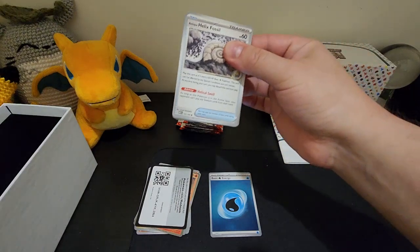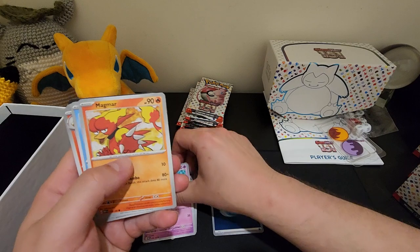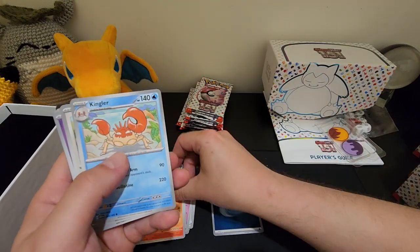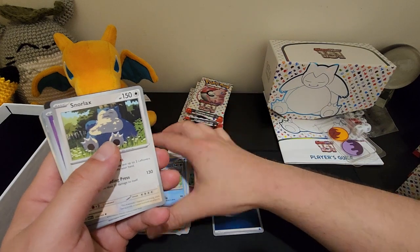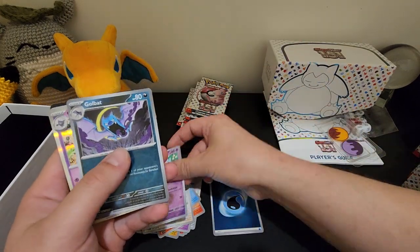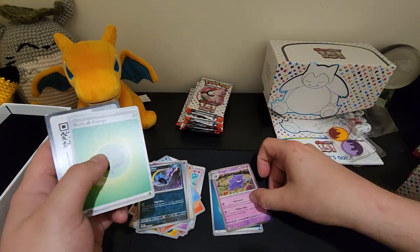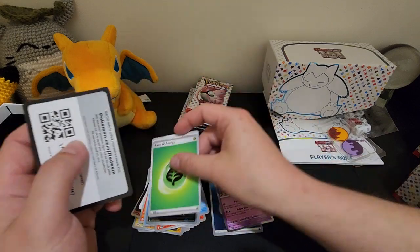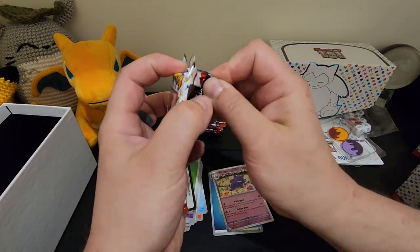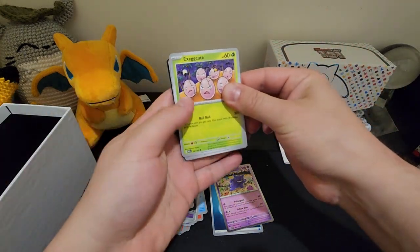A fair bit to go for here, so I'm just gonna crack on. We've got Helix Fossil, Slowpoke, Kangaskhan, Snorlax again, Clefairy, Golbat — I should say Golbat — and a Gengar holo. I'm gonna put that in here because I like Gengar. Not too big so far.